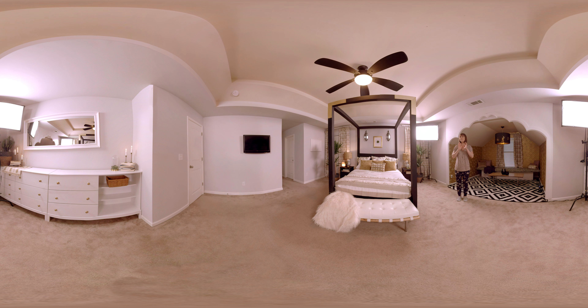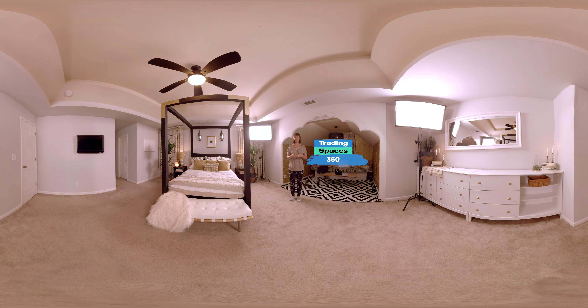Genevieve Gorder did a marvelous job on this master bedroom. As she put it, it's a blending of worlds — not only of new and old in terms of continents, but also new and old in terms of decor and design.